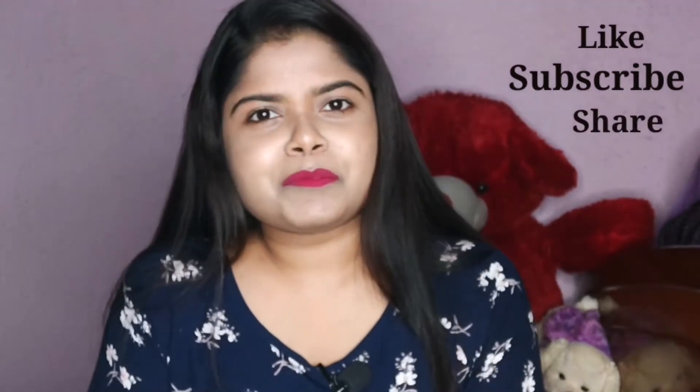Hello everyone! Welcome back to my channel! I am Megha. So, I am going to share a video with you.